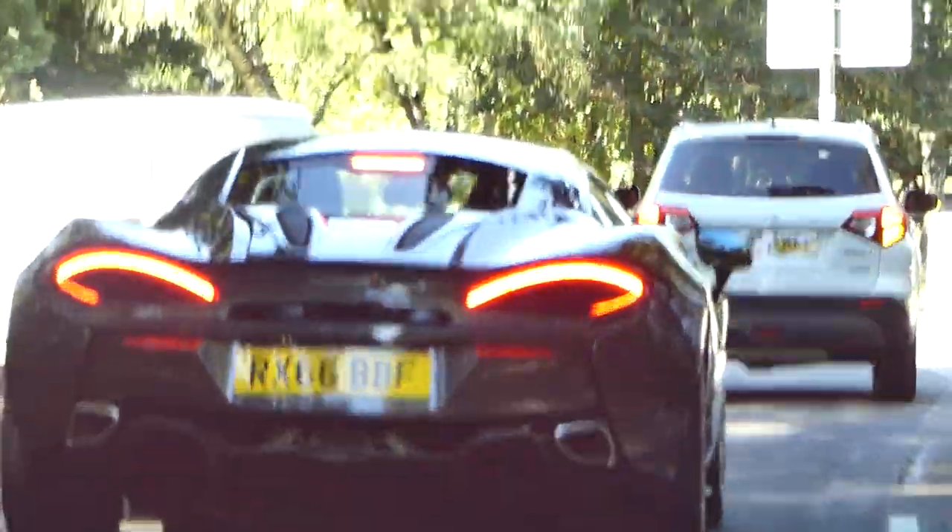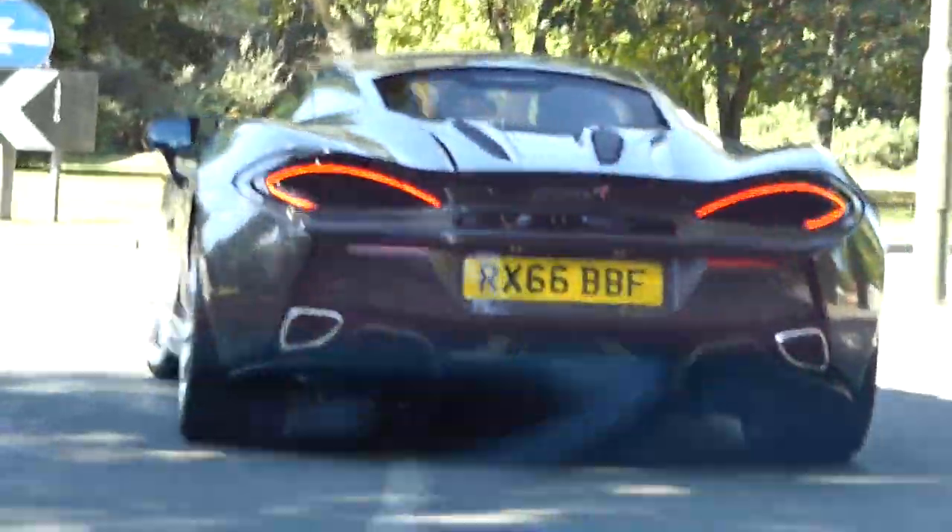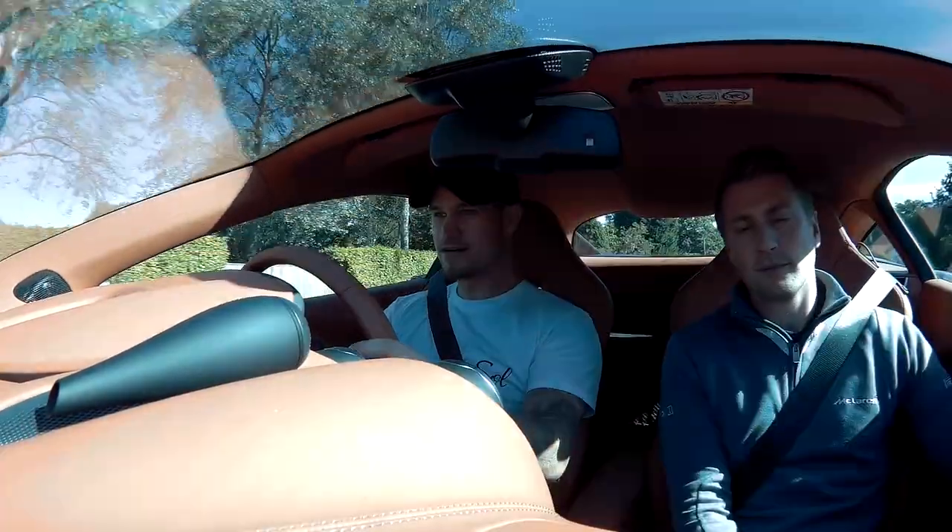The Nissan GT-R was one of the first proper turbocharged supercar killers, because you could just tune them. You could quite reliably tune those things to like 800, 900 horsepower — it's mental. There's a lot of capacity for it, yeah.